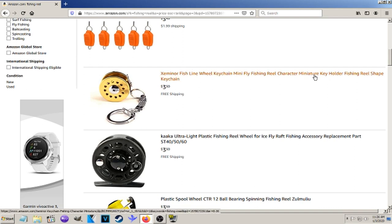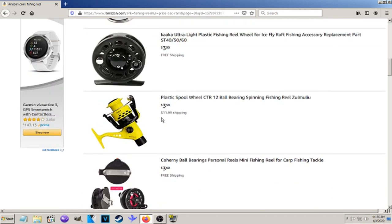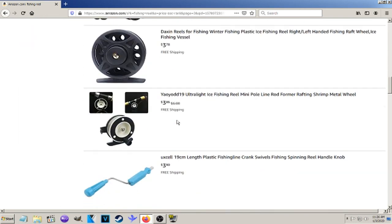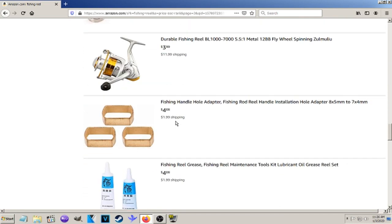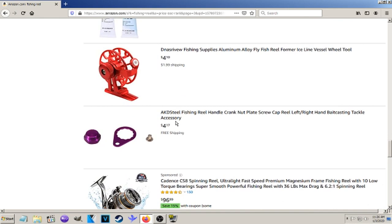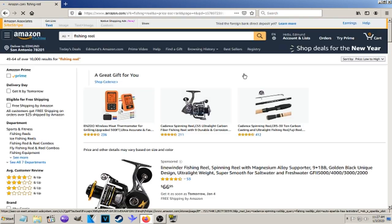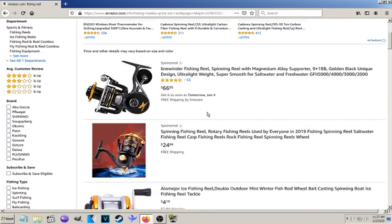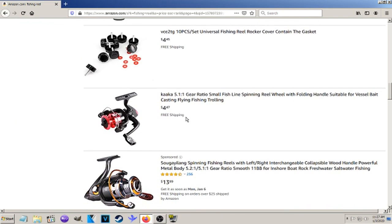That's actually kind of a cool little miniature fishing reel keychain. This one's $3.59 with $11.99 shipping. There are some on here that are cheap with free shipping, so you've got to sort through all the garbage to find them — even though they probably are garbage themselves. But at least they're not mislabeled like some of this other stuff.